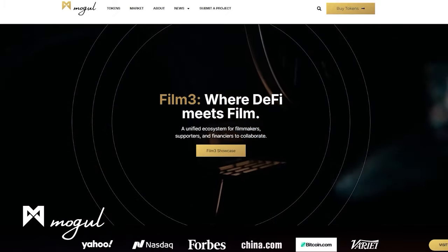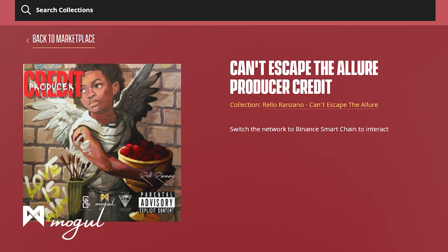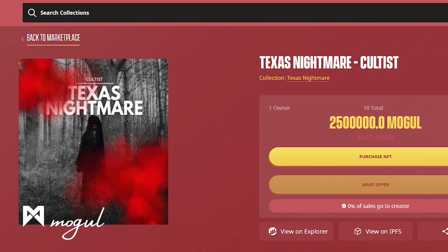A link is down below. Here are some of the current opportunities up for grabs: The Caretaker — star in the film and get taken out by lead actor Robert Bronzy. Can't Escape the Allure — producer credit on Rello Ranzano's upcoming album. There's also a spot to be an extra in the new film Texas Nightmare, currently being filmed in LA. Click into each project to read more details about who's involved and what exciting perks are up for grabs. We'll be bringing you new updates each week about this epic collab, so stay tuned to Famous Entertainment for more.